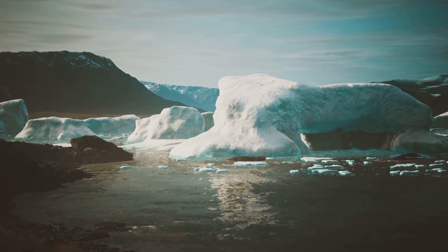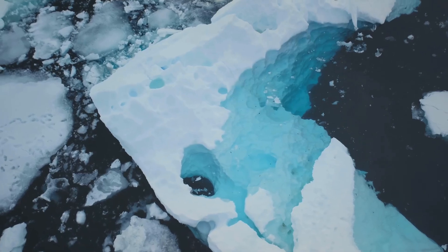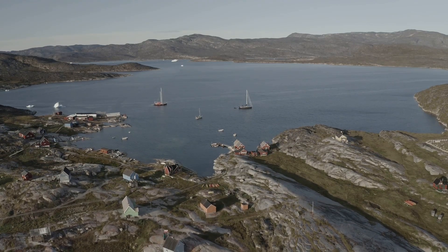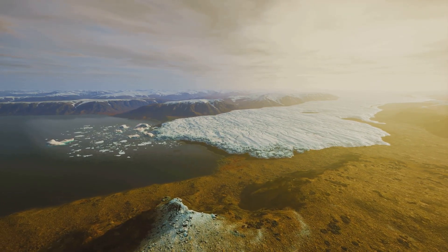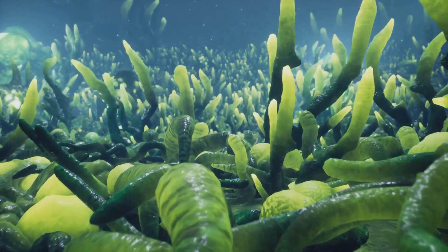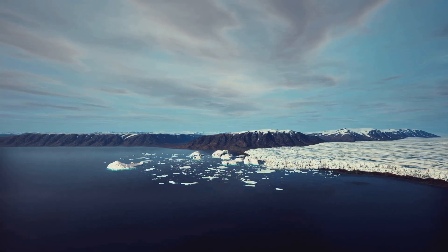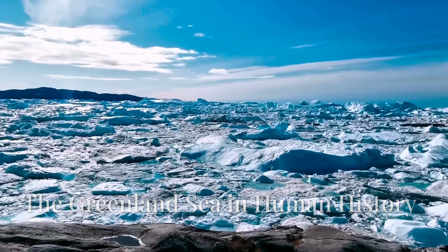Climate change is having a profound impact on the Greenland Sea. Rising temperatures are causing the ice to melt at an alarming rate, disrupting the delicate balance of the ecosystem. As the ice melts, it is changing the salinity and temperature of the water, affecting the distribution and abundance of marine life. The melting ice is also contributing to rising sea levels.